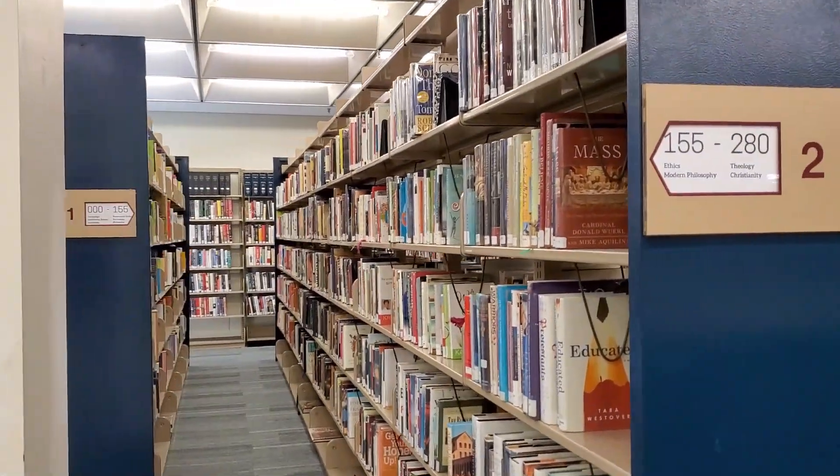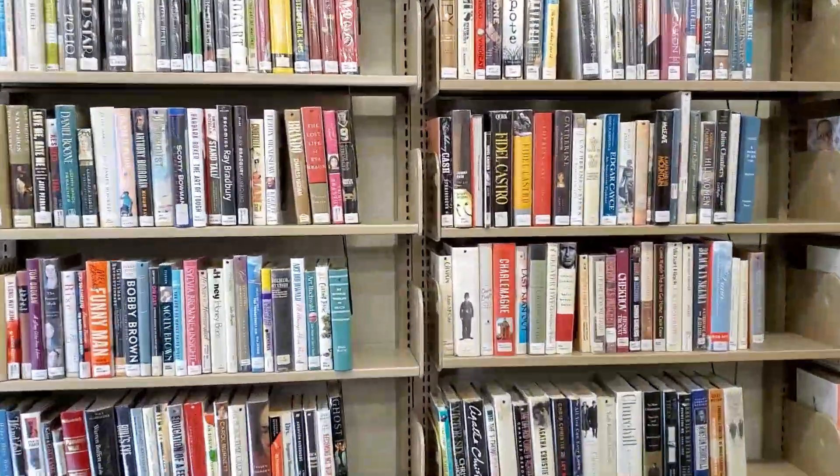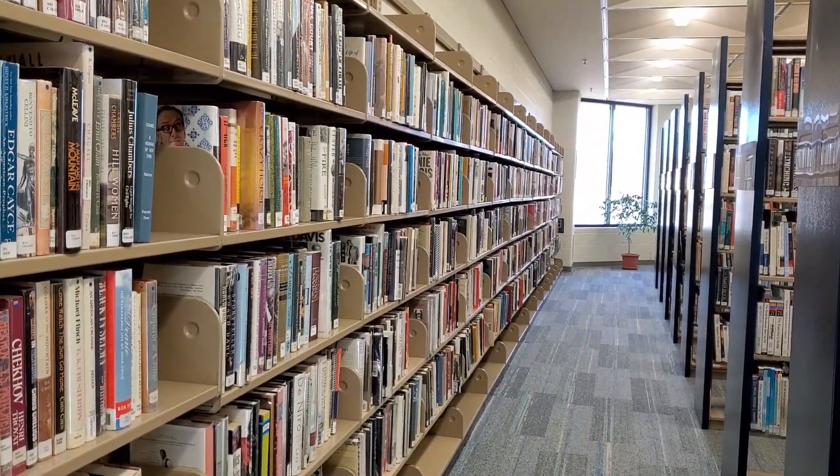On the left is now where our adult nonfiction books are located. And on the back wall is where you will find biographies.